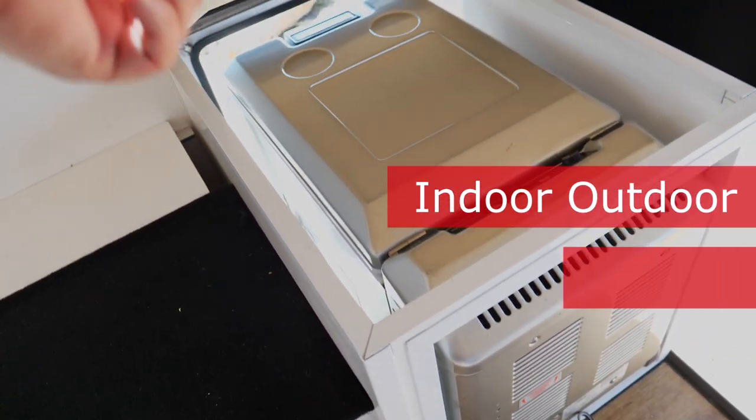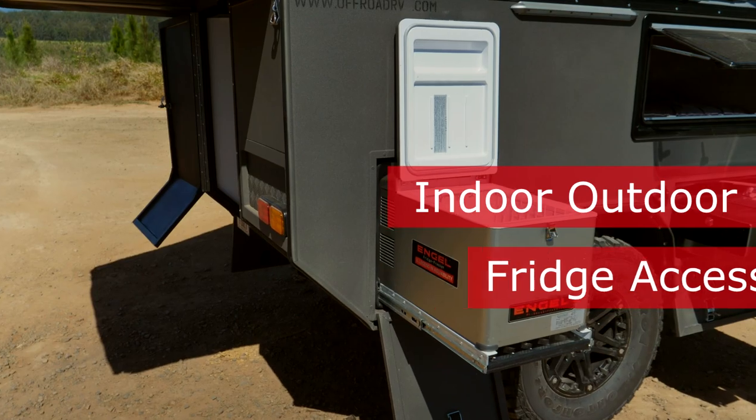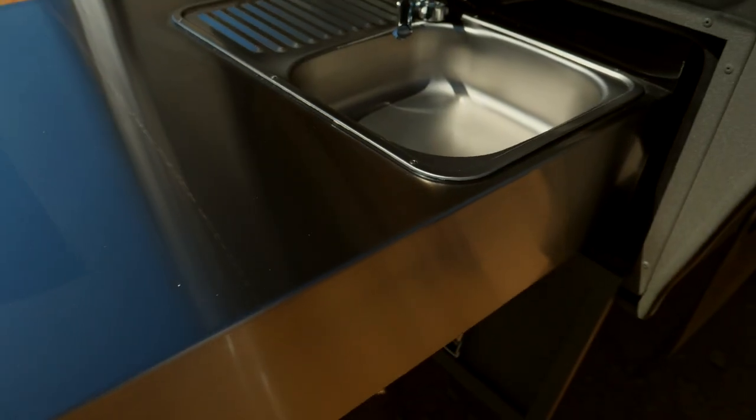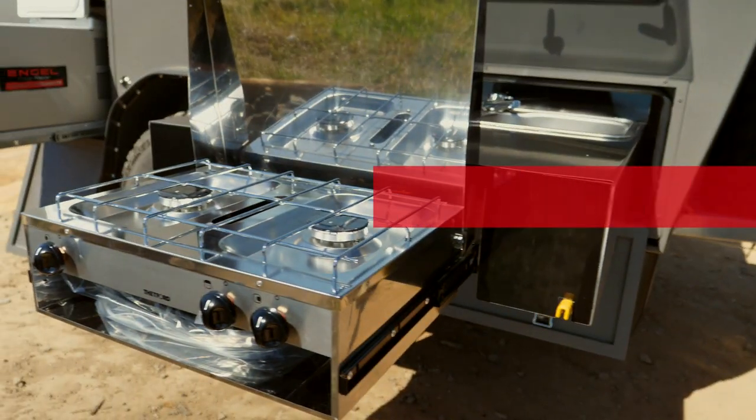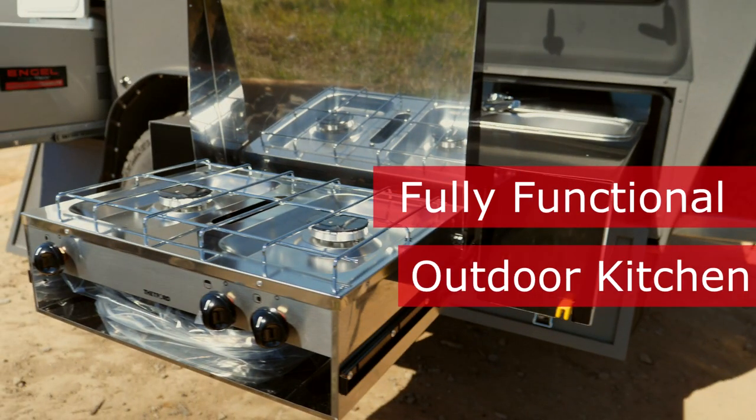Storage inside under the seat, indoor and outdoor access to the fridge, a fully functional outdoor kitchen with a two-burner stove and running water from the 85-litre onboard water tank.